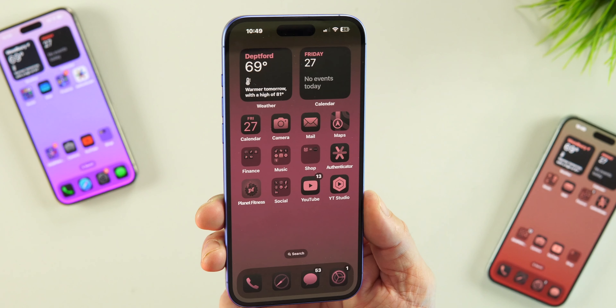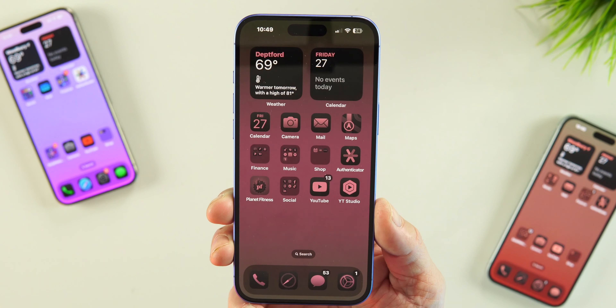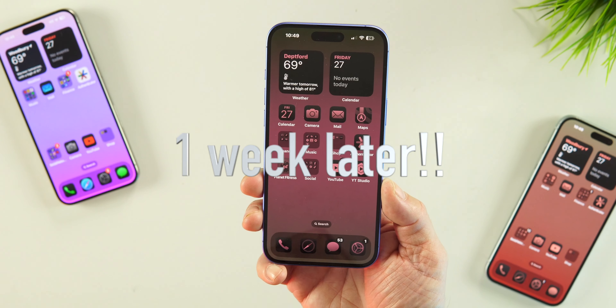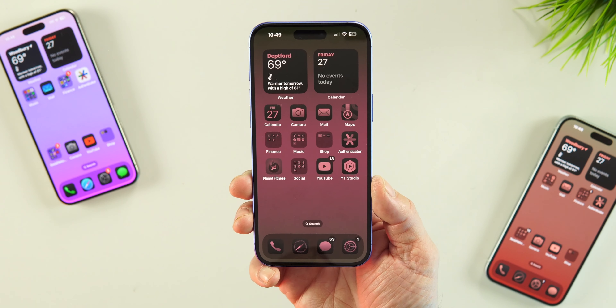What up guys, today we're talking about the iPhone 16 Plus — is it worth it, should you upgrade if you have an older device like the 15 Plus? One week later with the iPhone 16 Plus.